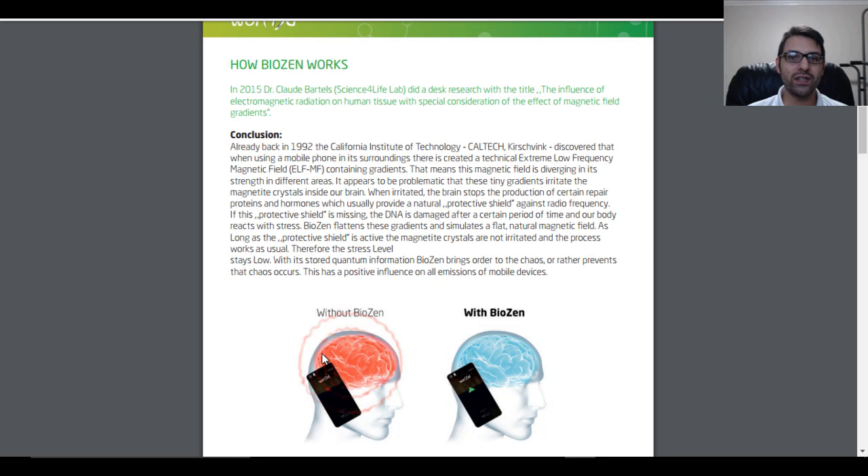Hey guys, today's video is going to be about BioZen and also about electrosmog, and as much information as I can pack into this video about electrosmog and how far the information or science is going. When you tell people about electrosmog it does sound maybe like pseudoscience, because you do not have the gold standard as you would with, say, radiation. So without further ado, let's get started.